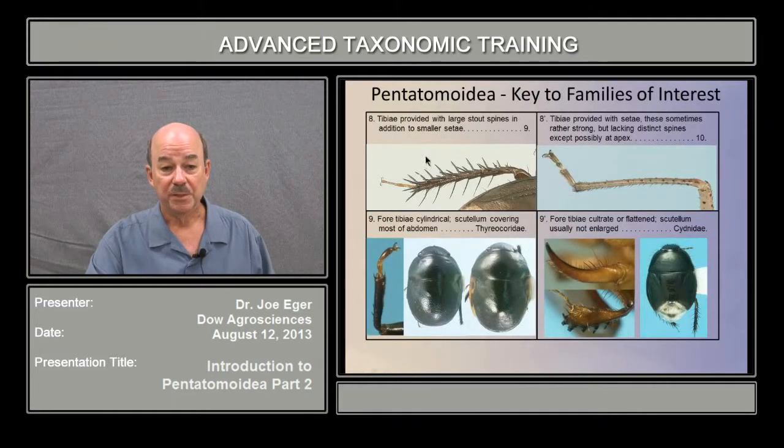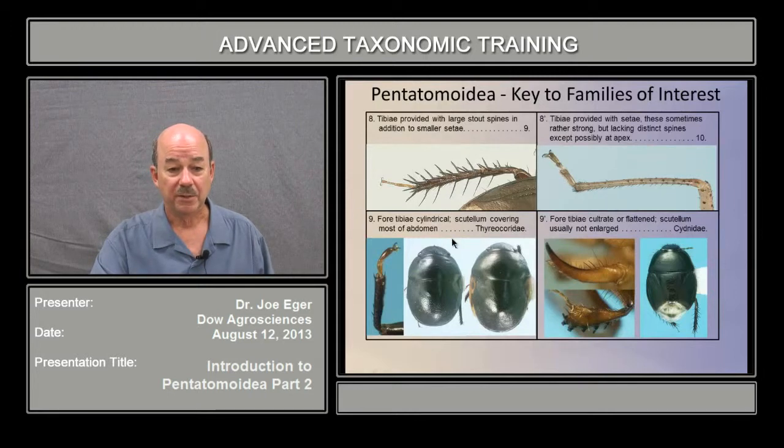Bugs with three-segmented tarsi and five-segmented antennae will key out starting with couplet eight. The first thing you're asked is whether they have these stout spines or not — we talked about that earlier. If they've got stout spines, we go on to couplet nine; if not, we go to couplet ten. So let's assume they've got large stout spines and go to couplet nine.